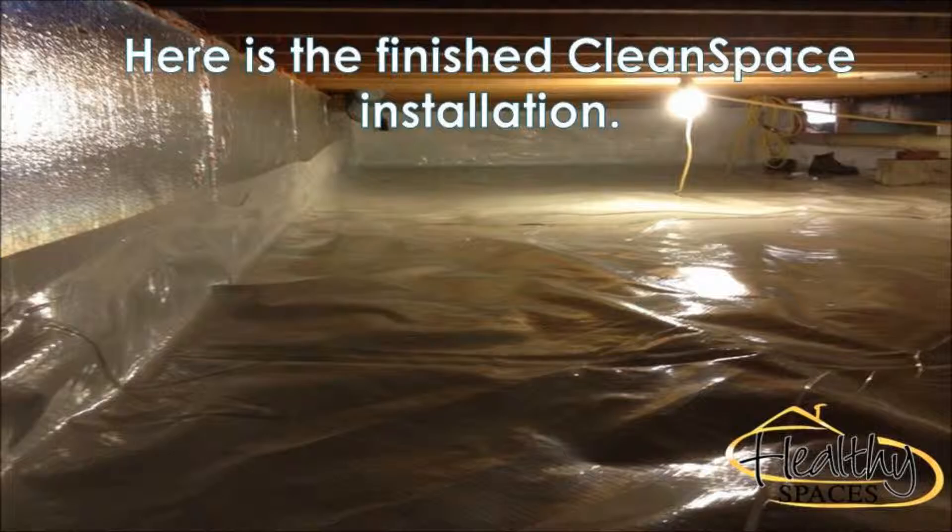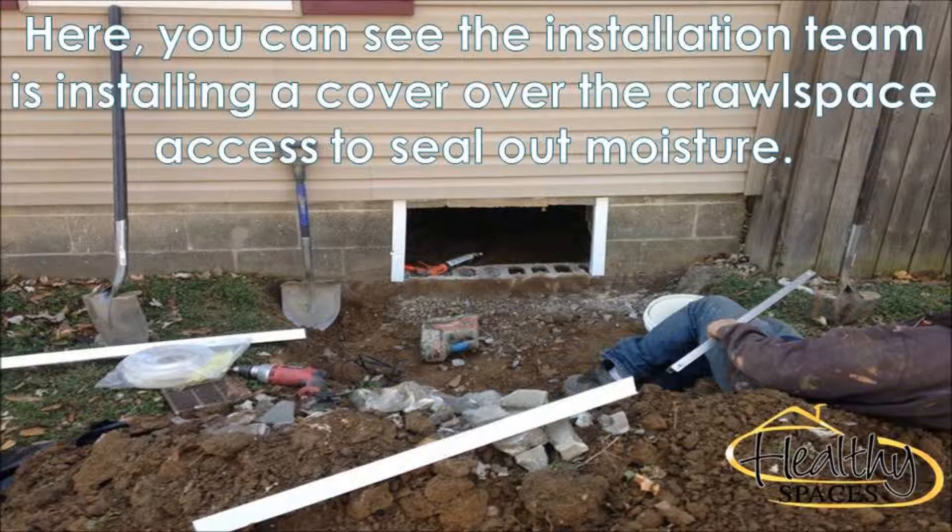One of the most challenging aspects of this job was that the crawlspace vents and entry would allow water to pour into the crawlspace each time that groundwater increased when it rained or sleeted. The Healthy Spaces Installation Team helped the homeowners to create a custom water remediation and crawlspace encapsulation system for their home.